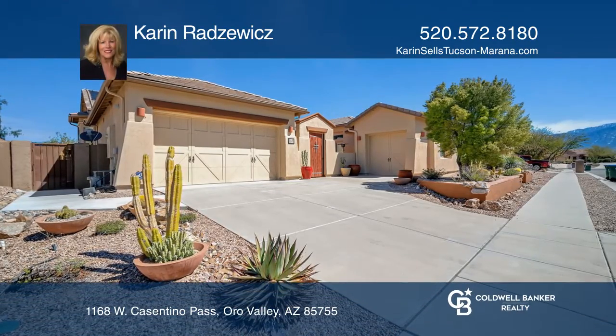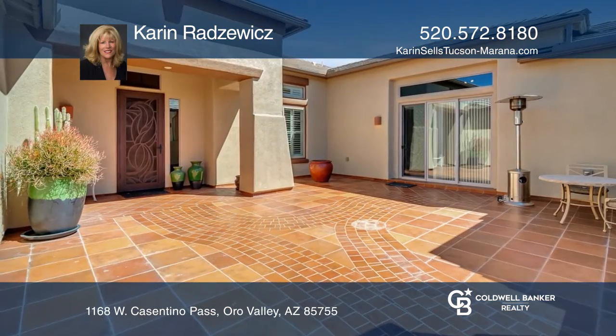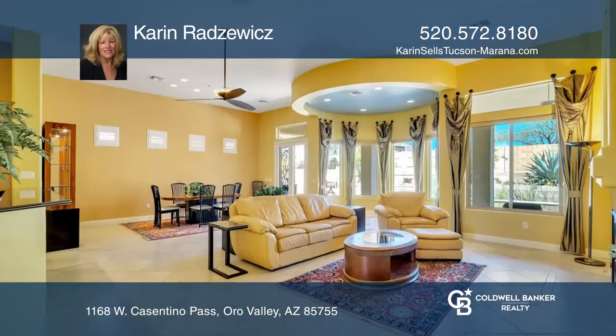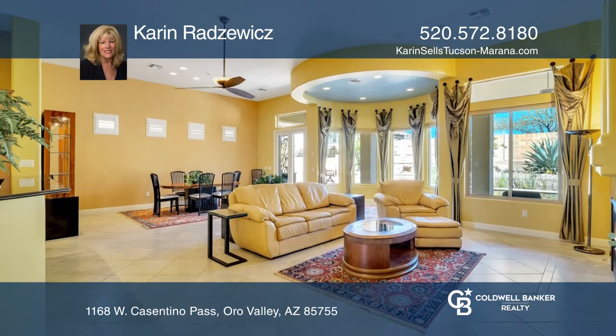This stunning former Bellini model home is found in gated Siena. The dramatic tiled courtyard opens to the foyer with floor tile accents. Inside you'll find a large great room as well as a gourmet kitchen and dining room for entertaining.